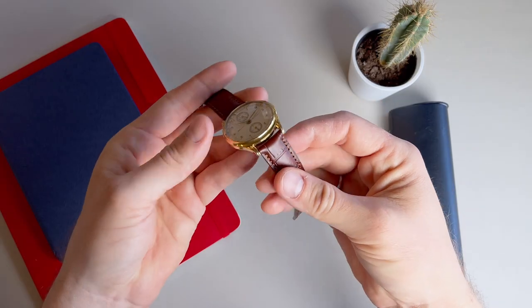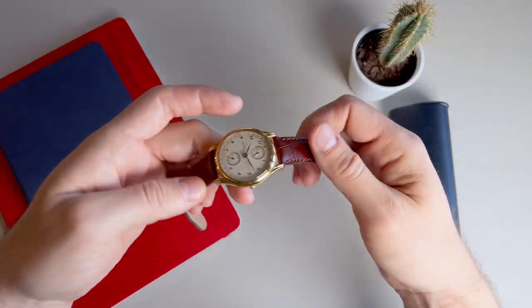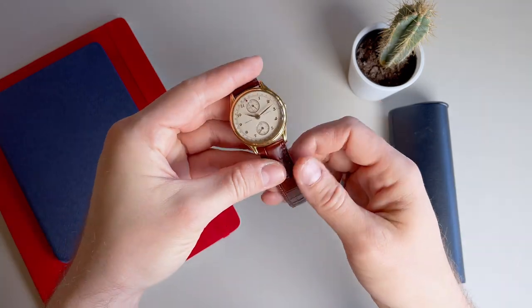I have this watch on a brown calfskin strap with medium-sized alligator texture on the top that I think looks quite good. It includes a gold clasp to round out the aesthetic, and I intend to replace that generic clasp with a Zenith signed clasp in the future.